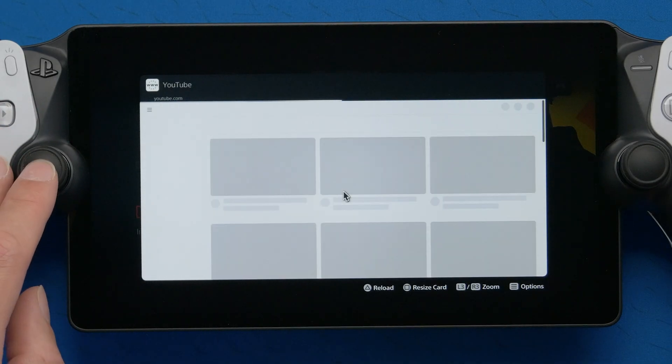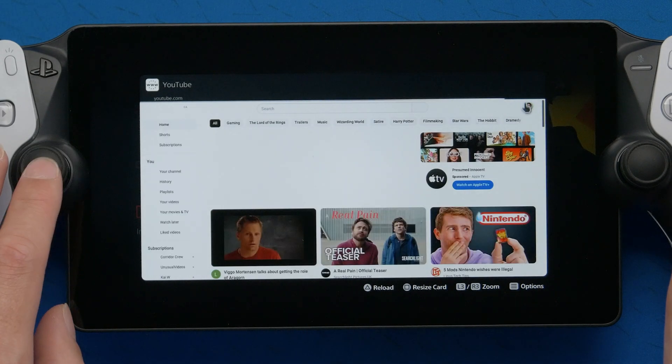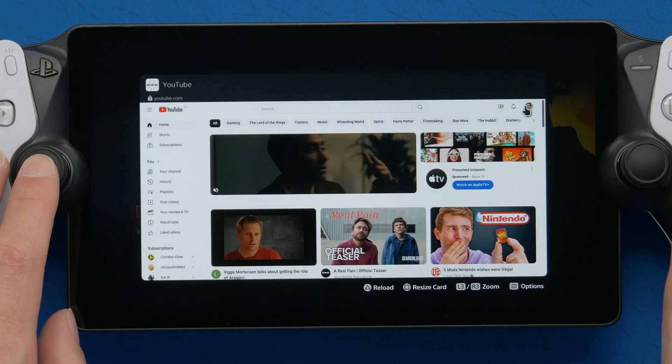Besides that, only time will tell if Sony just outright disables link sharing in PlayStation messaging. I feel like they will at some point, because they really don't want people to access the browser on their systems anymore.